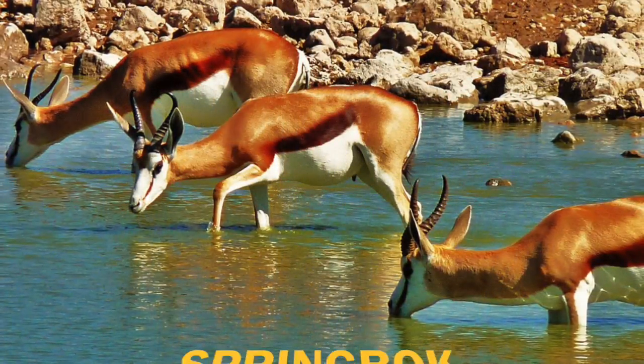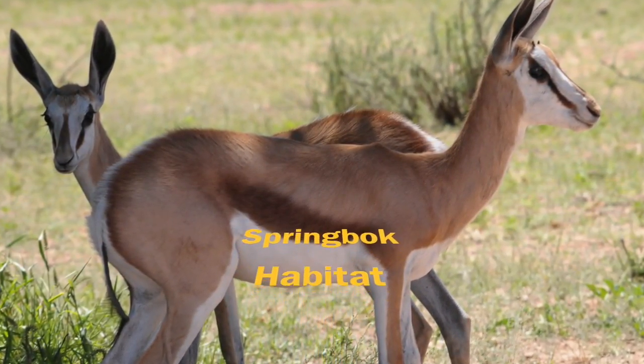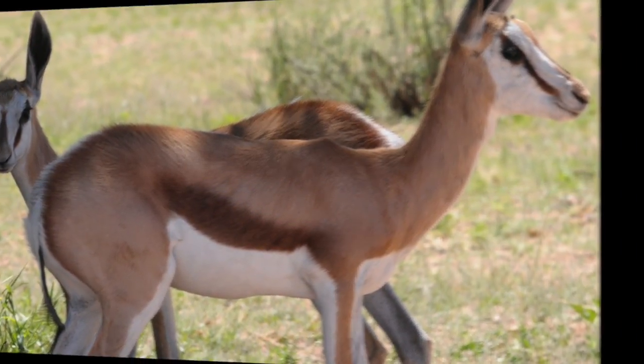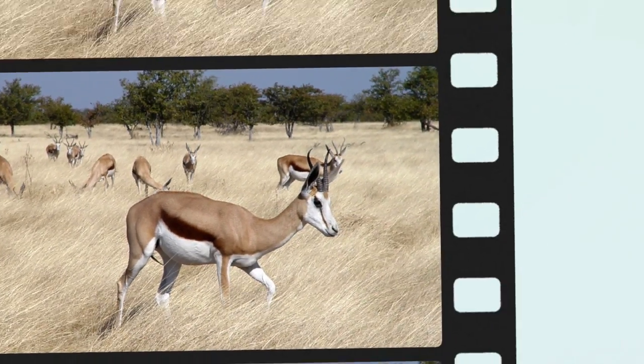I hope you learned lots about gazelles' physical characteristics and how they survive. Imagine a gazelle crunching on tall grass — the gazelle grazes through tall grass. The springbok will drink water whenever it is available, and the gazelle also eats forest melons and foliage.